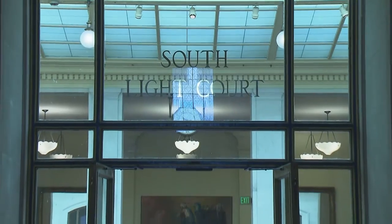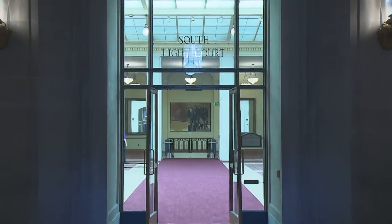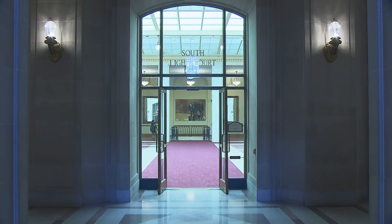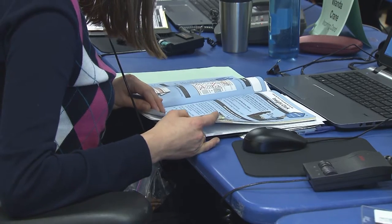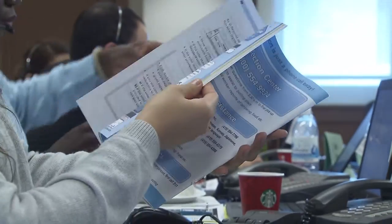The poll worker dispatch team, comprised of 60 to 80 standby poll workers including bilingual workers, are stationed in the South Light Court, ready to be dispatched to any polling place with missing or possibly sick workers. Then there will be procedural issues — how to complete the roster process. The machine might have a ballot jam; they need some help in trying to deal with the ballot jam.